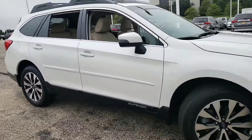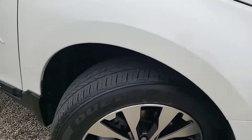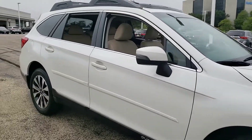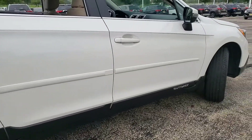Nothing really sticks out. As I mentioned, we just took this car in and it's pretty clean — I don't see any scratches or any major dents.